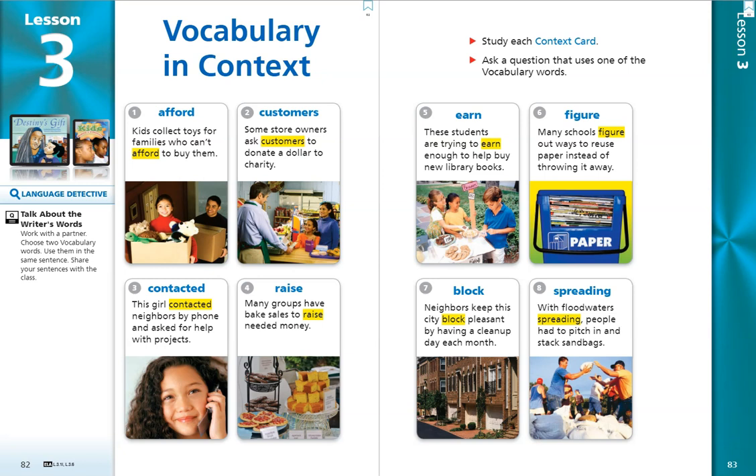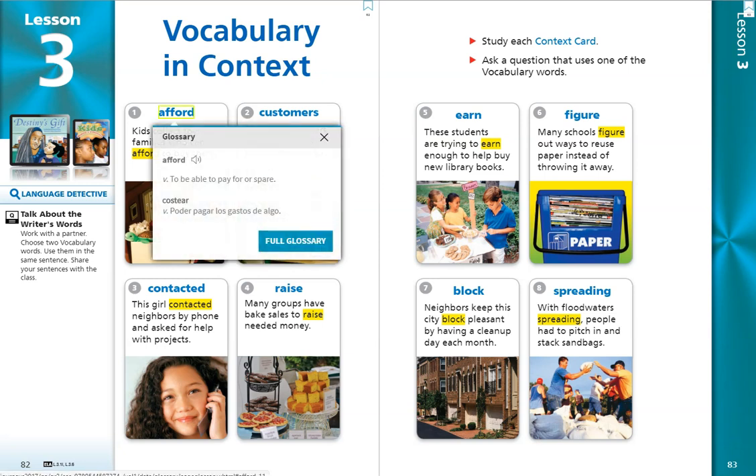Number 1. Afford. Kids collect toys for families who can't afford to buy them. The word afford is a verb, an action word, and it means to be able to pay for or spare.